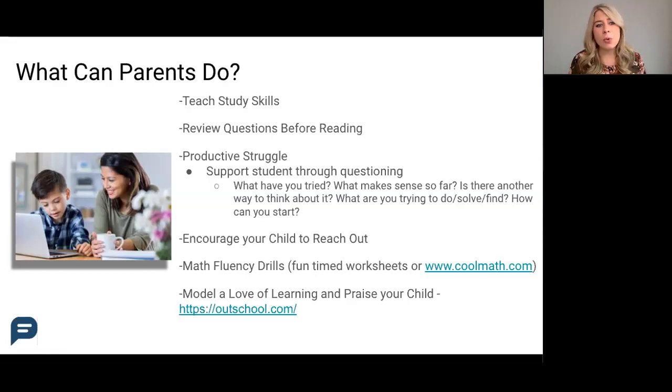Doing some quick routine math fluency drills at home will help your student get better at those difficult math problems. Coolmath.com is also a really fun website for students to practice a little math and play a computer game at the same time.